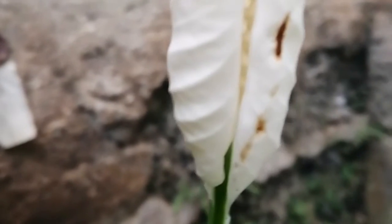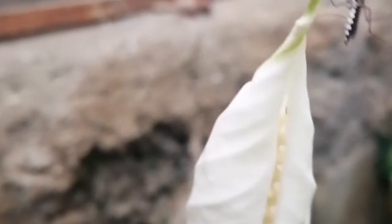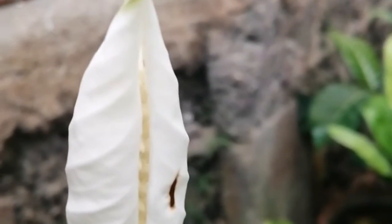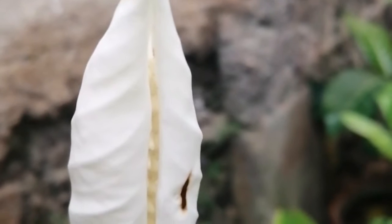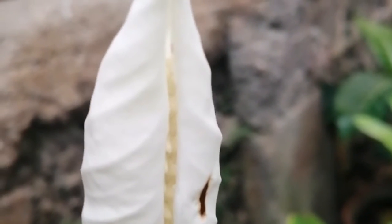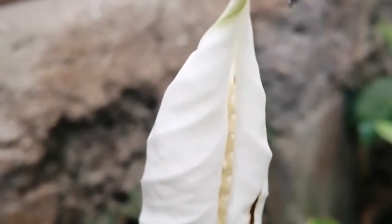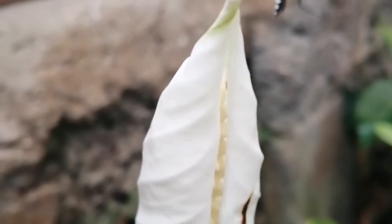I can already peek at the very center of it. There seems to be a mosquito — yes, there's a mosquito in the middle, at the top. It just won't leave the tip. It seems like it knows it's being filmed.